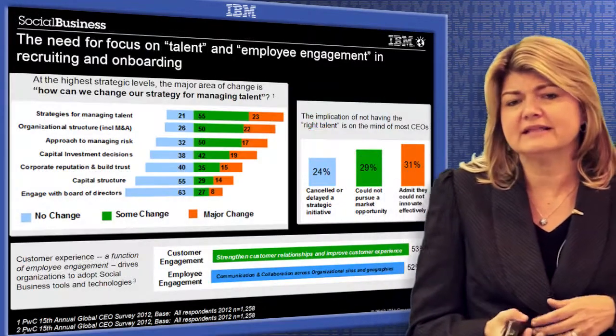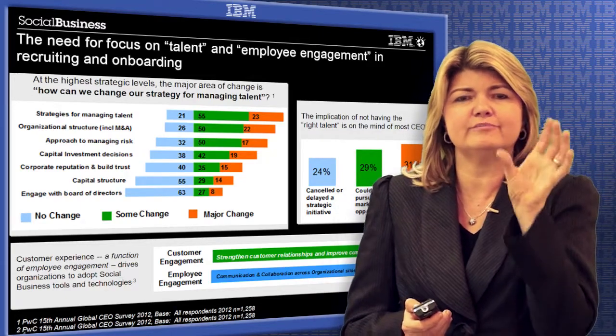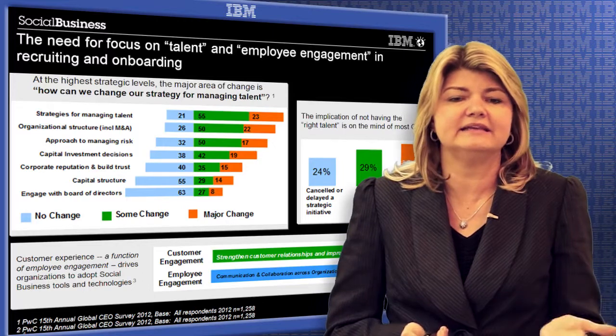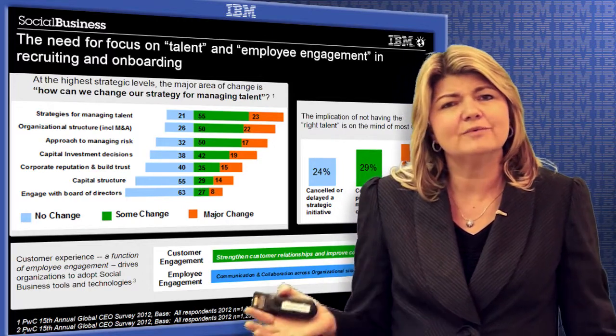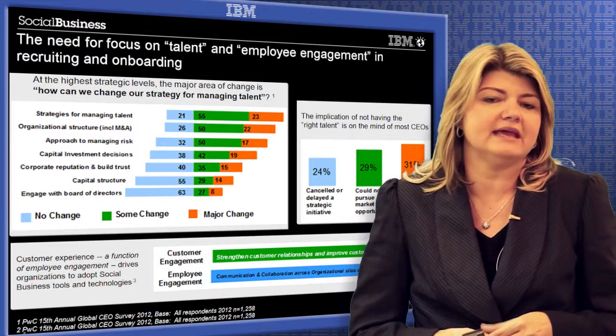Now how can you do something like this? If you think about it, there is a big need in the market for a focus on employee engagement and talent engagement. Getting someone into your company and selecting the right person is really the name of the game.